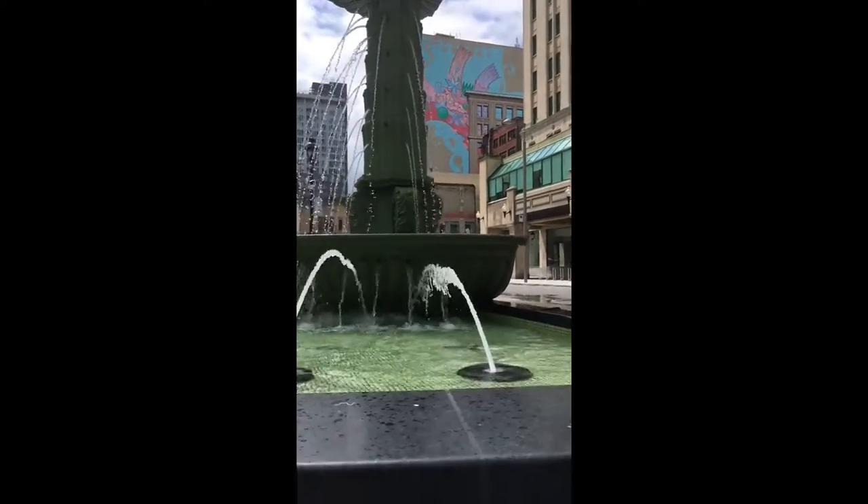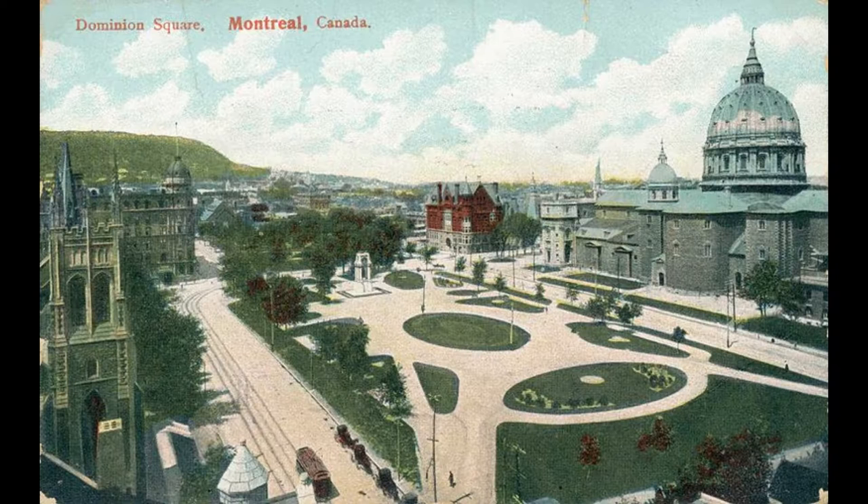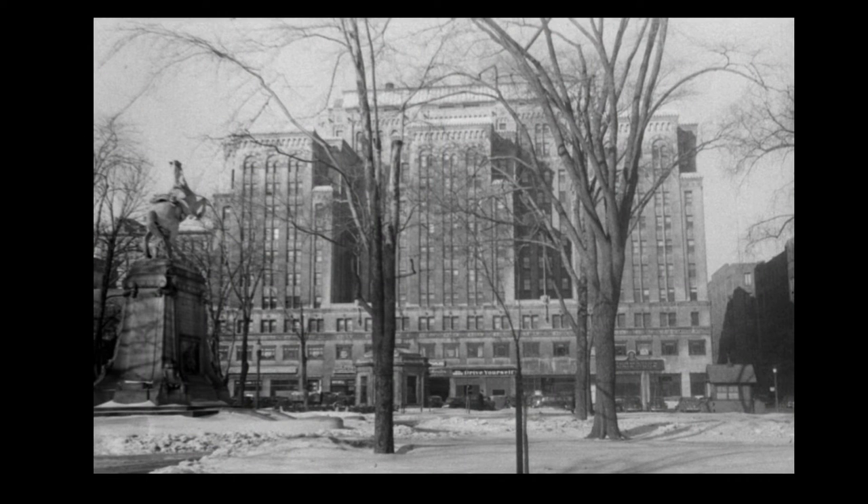Up until 1987, this public square was known as Dominion Square, and it was inaugurated in 1878, though only completed in 1892. In knowing this, it seems that the trend for taking things a long time in Montreal started some time ago.